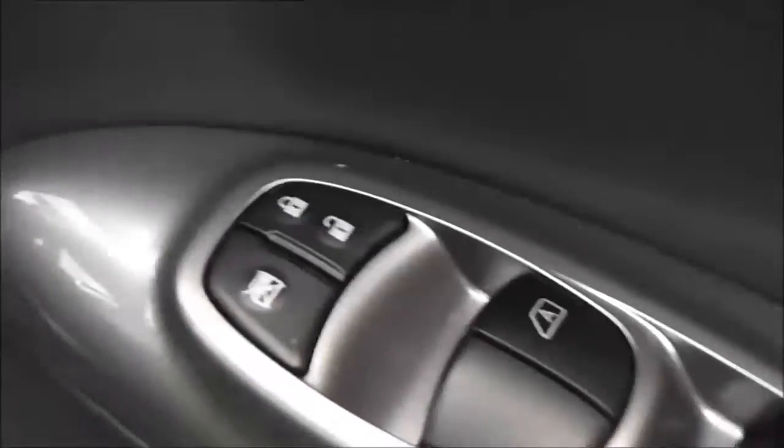The driver also has a speaker, drinks holder, an additional door pocket, controls for the front and rear electric windows, an interior central locking button, and the controls for the fully adjustable electric folding door mirrors are here at the front.